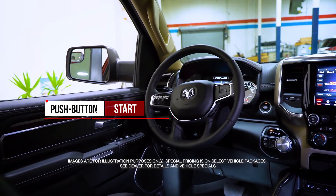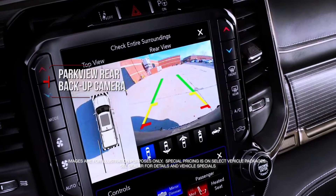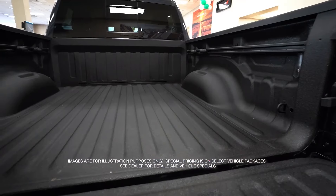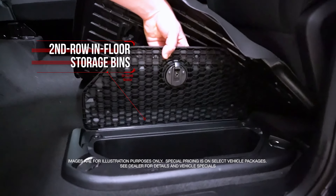With push button start, remote keyless entry, park view rear backup camera, deployable bed step, spray-in bed liner, and second row in-floor storage bins.